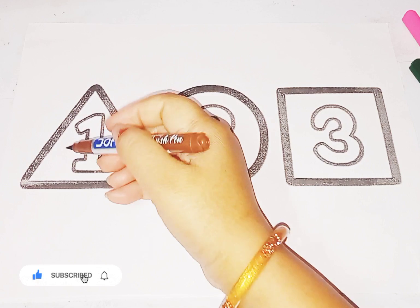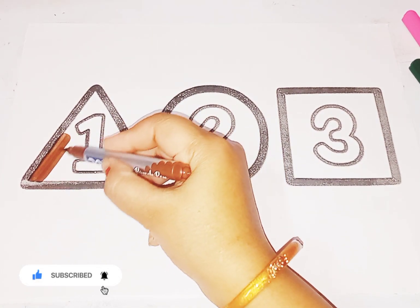Brown color. Triangle. This is triangle shape.